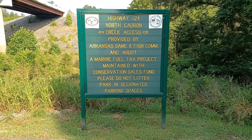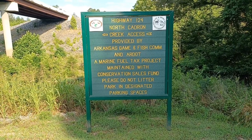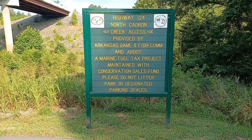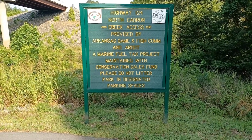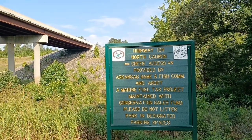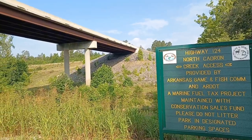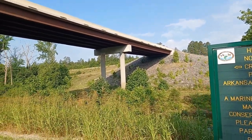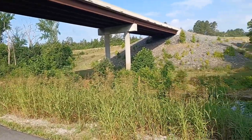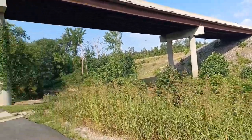Hey everybody, Southern Polak here. We're at the Highway 124 North Kedron Creek Access. This is out between Quitman and Gravesville — well, between Quitman and Damascus, between Quitman and Gravesville area. This bridge here is named after a fella, Wilbur Brock — the Wilbur Brock bridge. They own some property out here and lived in the area, and I think they bought some property when they built this bridge, so they named the bridge after him.